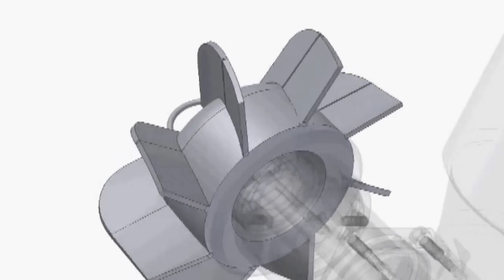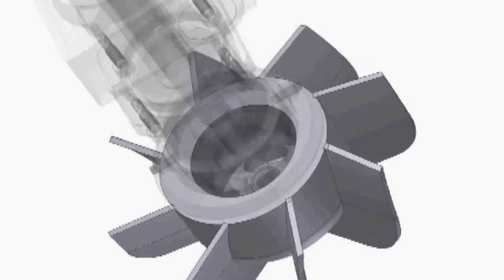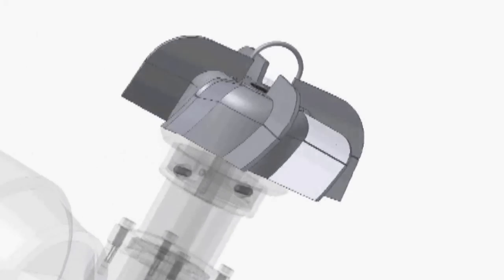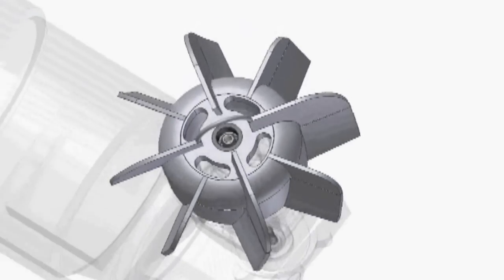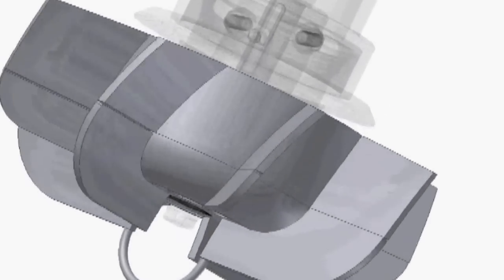How are Alfa Laval magnetic mixers different? What raises them above the pack is the levitating design. The impeller floats in a powerful magnetic field, which means there is no contact between bearing surfaces. In fact, you could say they're distinctly above the ordinary.